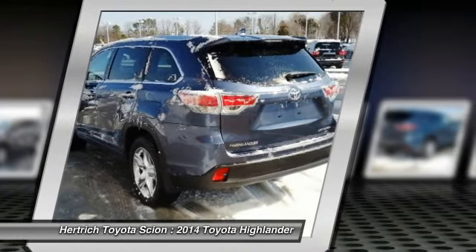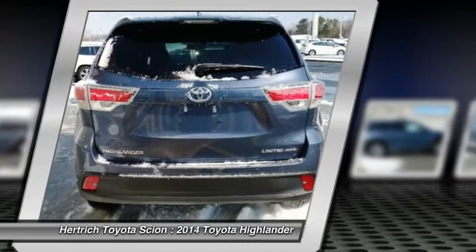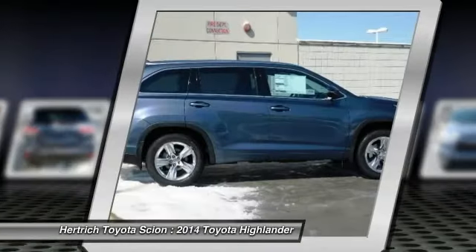Want more style? This Toyota Highlander is the vehicle for you. Pull up in the vehicle and the valet will want to park it on the front row. This Toyota Highlander is the vehicle others dream to own. Don't miss your chance to make it your new ride.